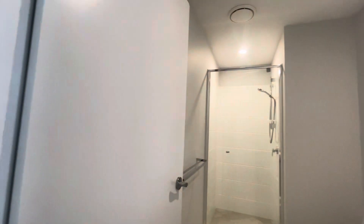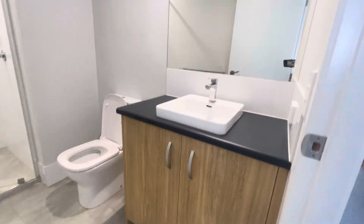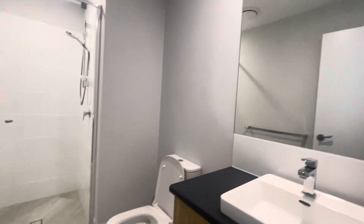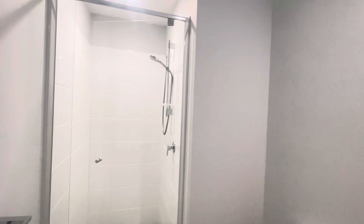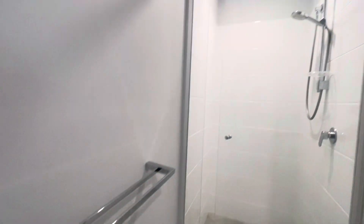You've got your main bathroom — vanity with some storage, a nice big mirror, toilet, and a nice size shower with a detachable shower head. Great towel rail there as well.